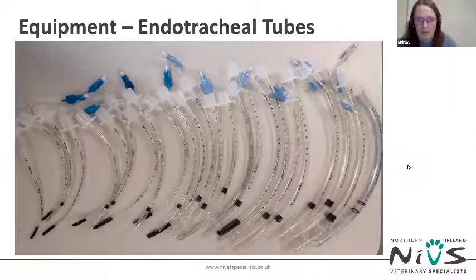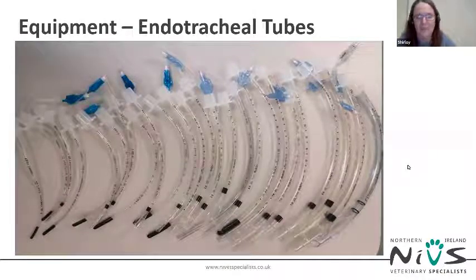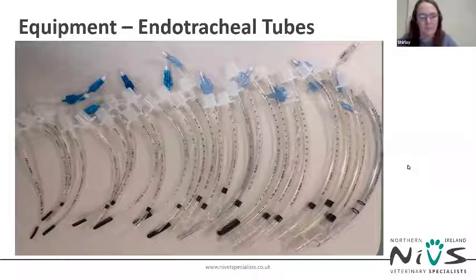The airway box should contain cuffed and uncuffed endotracheal tubes — longer, small-diameter tubes for when you can only get a small four-millimetre tube into a French Bulldog, as regular cat tubes would likely be too short and could slip out of the trachea. The ET tubes should all be clear PVC tubes. Red rubber tubes are not appropriate for the airway box because you cannot visualize that they're not holding an obstruction themselves, and it's not good practice to blow through them yourself before intubation.